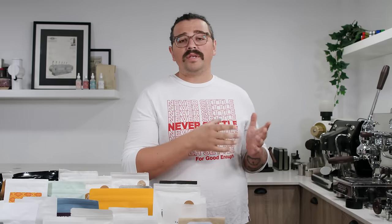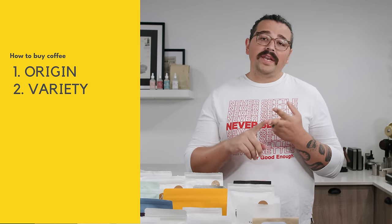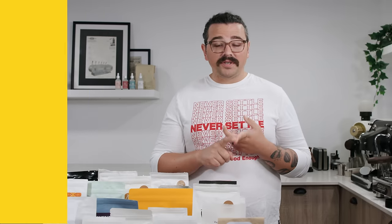When we look at buying coffee and we're unfamiliar with what we want, the biggest things we need to be looking at are: origin, variety, process, roast level, roast date, and ideally harvest date.